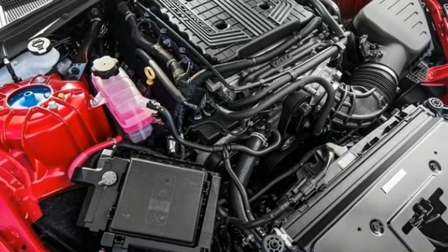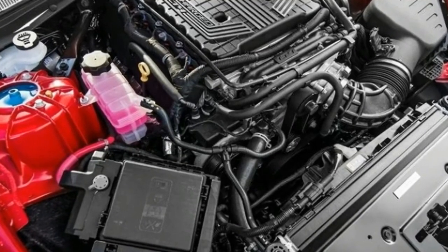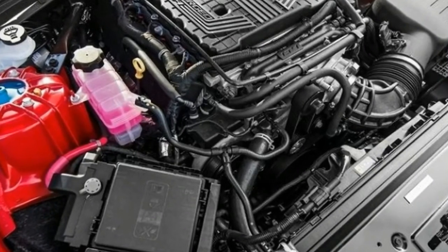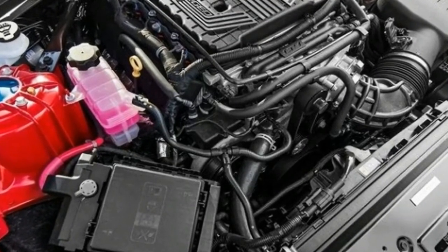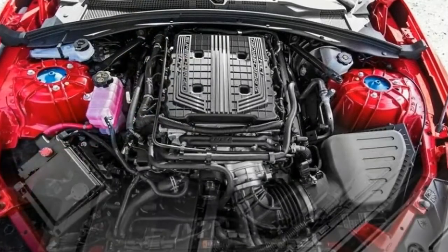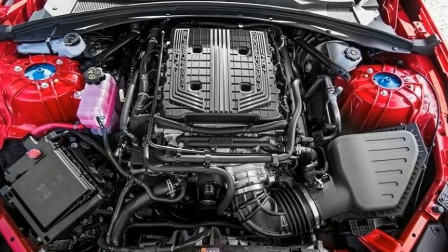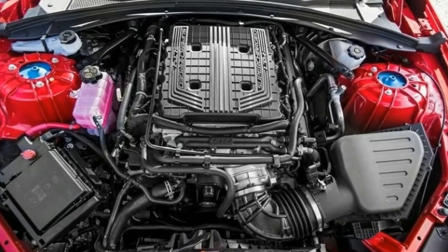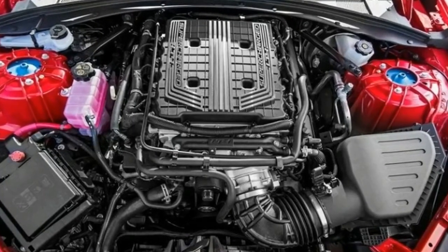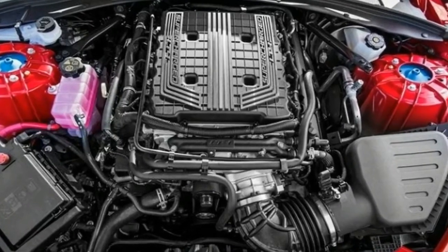The best part of this package is its asking price: $71,295. Very nearly anything else operating in this performance stratum is easily two or three times costlier. The next closest performer is a Corvette Z06 with the Z07 package, and even that performance value costs about $20,000 more. Just don't tell Chevy's accounting department — it could charge a lot more for this track animal.